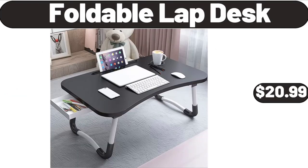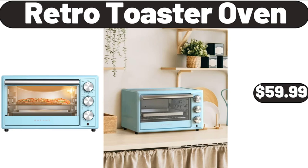Foldable Lap Desk, $20.99. Retro Toaster Oven, $59.99. Please don't forget to subscribe to my channel — thank you very much.